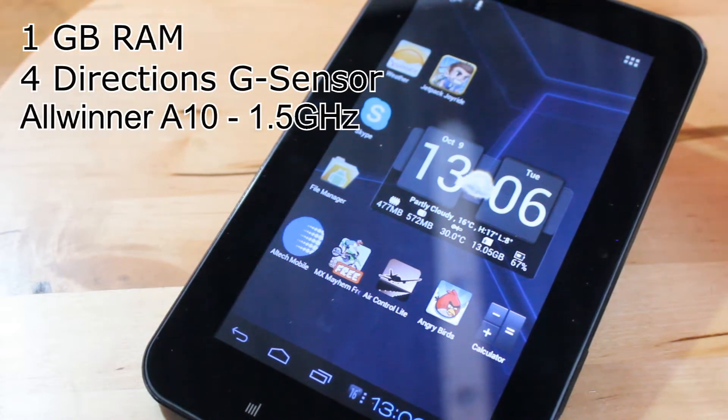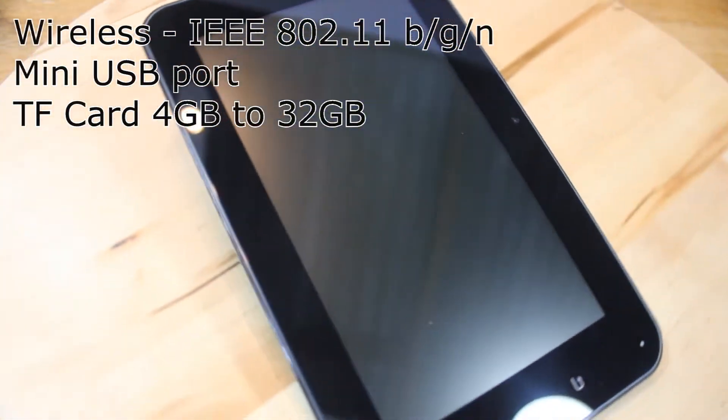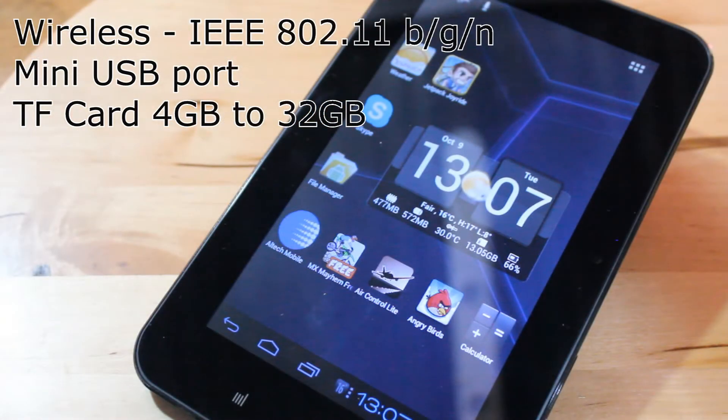There's a G sensor. The processor is the Allwinner A10 at 1.5 gigahertz. 3G support is optional using a USB dongle, but there is Wi-Fi BGN and mini USB as well. The TF card slot supports from 4 gigabyte to 32 gigabyte.